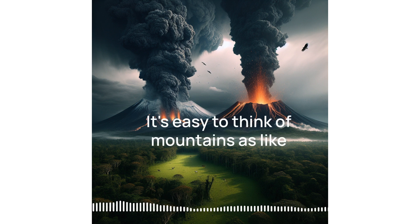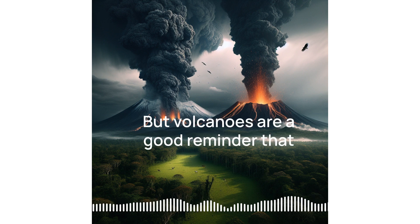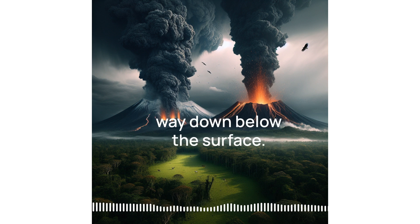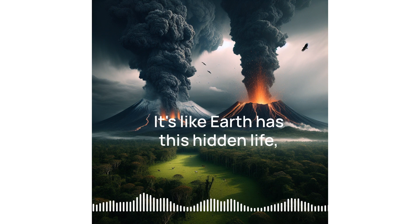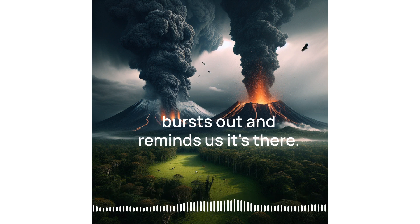It's easy to think of mountains as permanent fixtures, but volcanoes are a good reminder that Earth is dynamic, always in motion. They're evidence of what's happening way down below the surface. It's like Earth has this hidden life, this molten heart that sometimes bursts out and reminds us it's there.